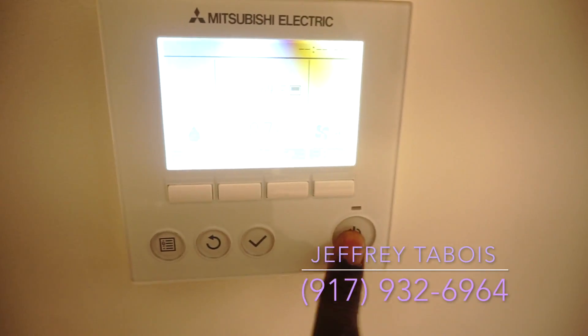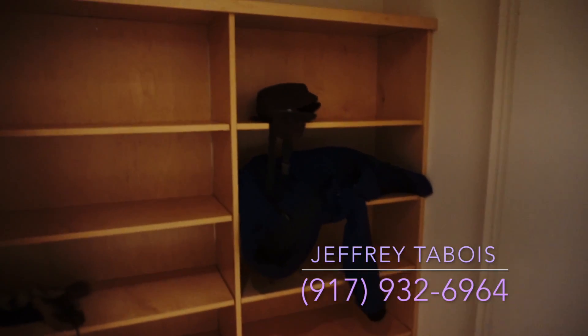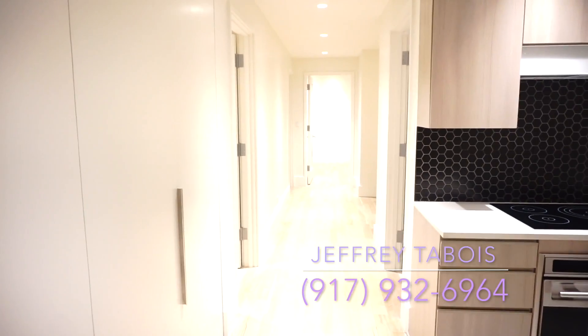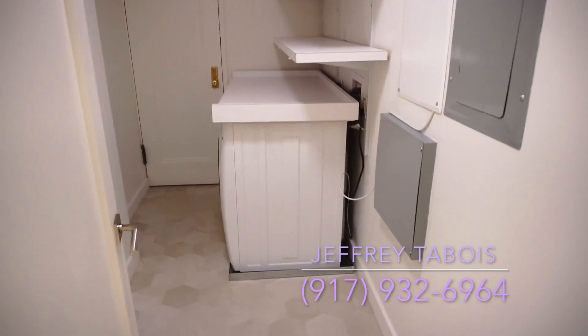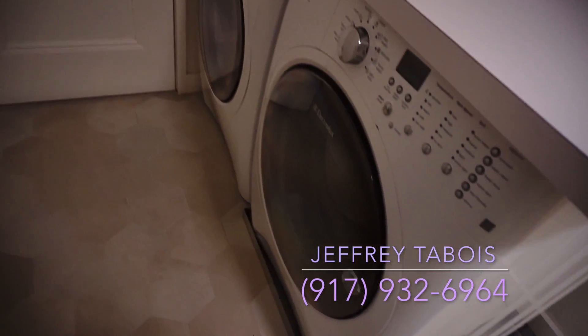Right over here we have our first closet — sorry for my jacket and media bag, I gotta carry these things to get you guys the best videos. There's another closet right over here as well. This right here is our laundry room, comes with shelving, and in here as you can see — washer and dryer. Beautiful.